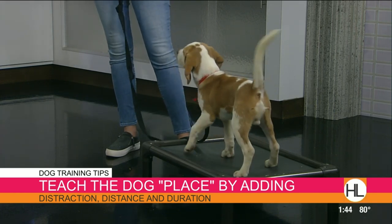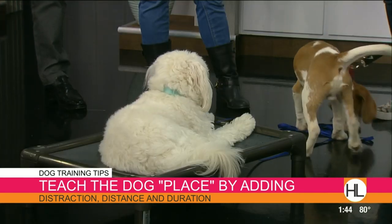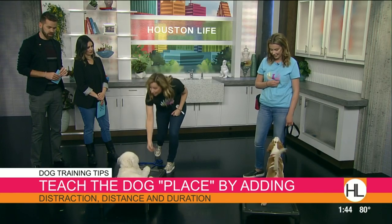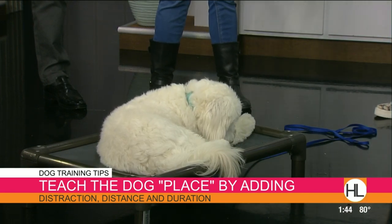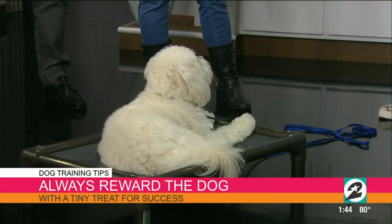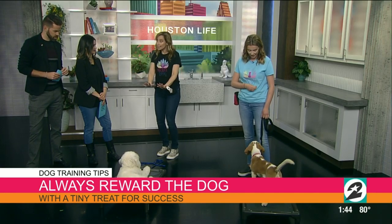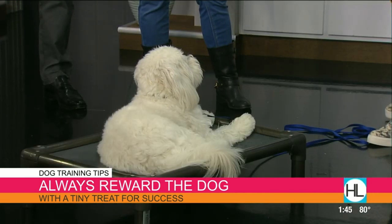We've got some distraction going on here — Wells is a big distraction for Tex. Good boy! I'm treating him for success. I give him teeny tiny treats every time we have a success. If he thought about getting off, I could say 'no,' but he didn't do anything wrong yet — he just thought about it. Thinking about it isn't against the rules. So I reminded him: 'stay.' And he went, 'oh right.' And then I rewarded him for that.